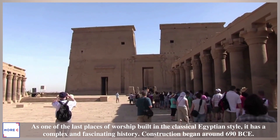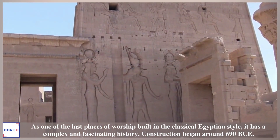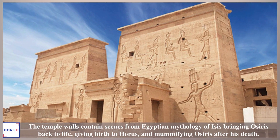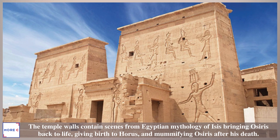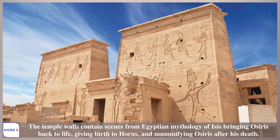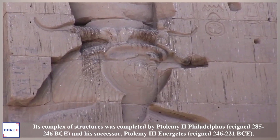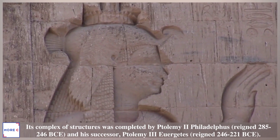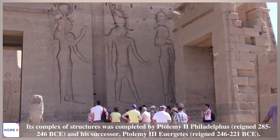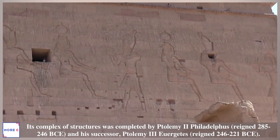Construction began around 690 BCE. The temple walls contain scenes from Egyptian mythology of Isis bringing Osiris back to life, giving birth to Horus, and mummifying Osiris after his death. Its complex of structures was completed by Ptolemy II Philadelphus, who reigned 285–246 BCE, and his successor Ptolemy III Euergetes, who reigned 246–221 BCE.